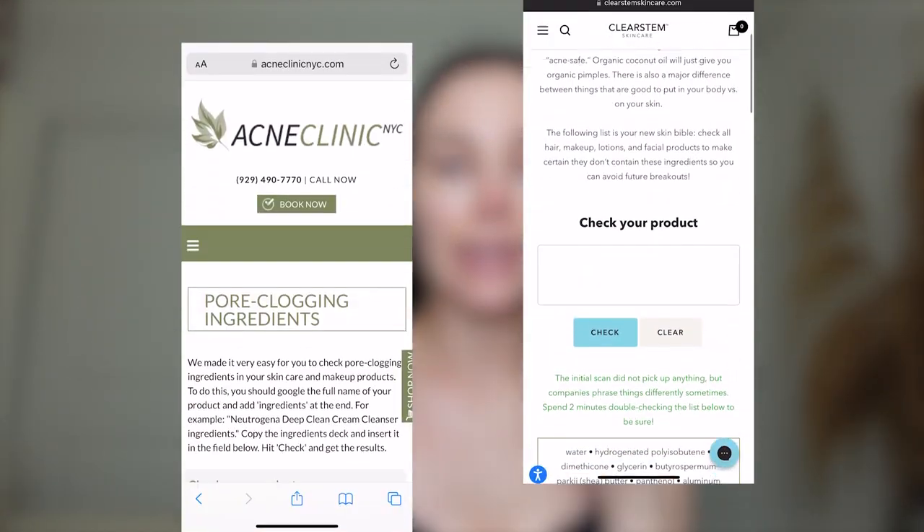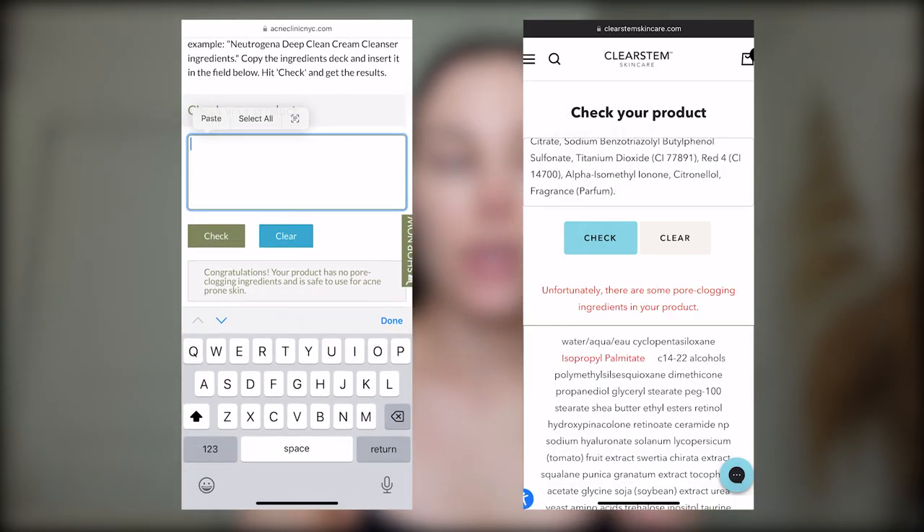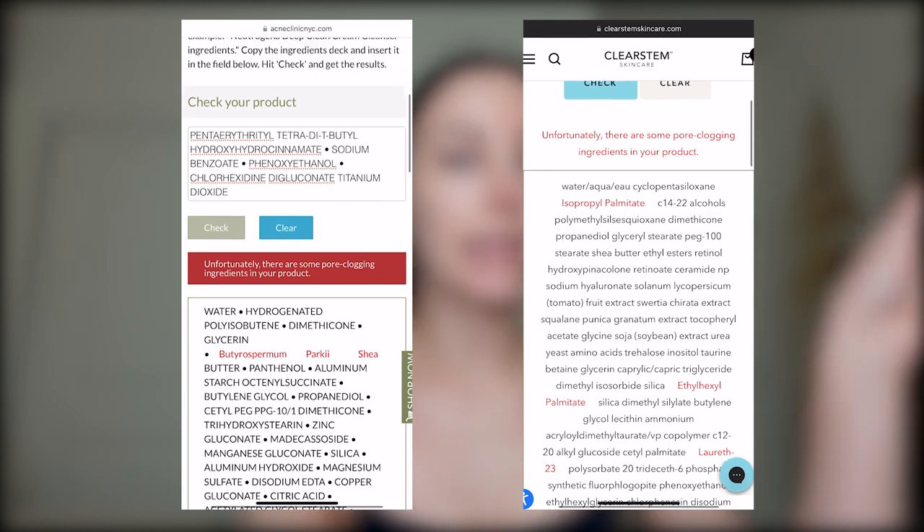All I put on is a lightweight sunscreen before Pilates. I'm going to wash my face when I get back. I'm going to be in a car and UV rays can penetrate car windows, so I'm going to do whatever I can to protect my skin. This one's so lightweight — it gives a little bit of a glow but not too much. You can find it at the drugstore. I check products on websites like acneclinicnyc.org and clearstem.com. They have a pore clogger checker so you can put in your product ingredients and see if there are any potential pore cloggers, and all of the ones I use pass the test.